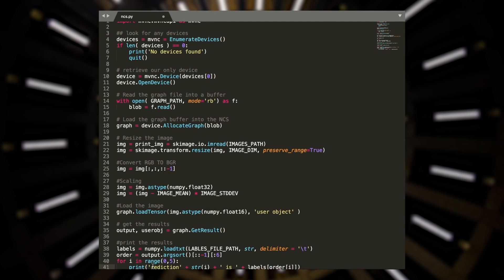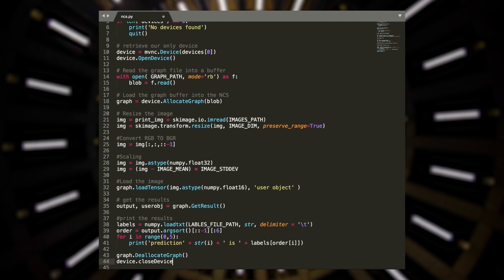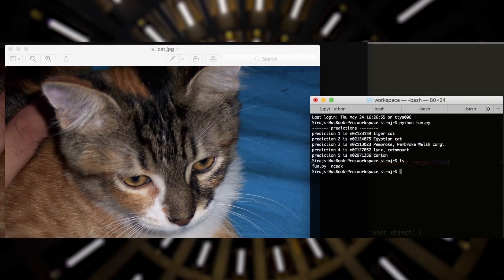We can retrieve the results from the device and print them out for us to view. Lastly, in order to avoid memory leaks, we can deallocate any used memory. When we run it on an image, it'll immediately make a class prediction in the order of likelihood. Pretty awesome.